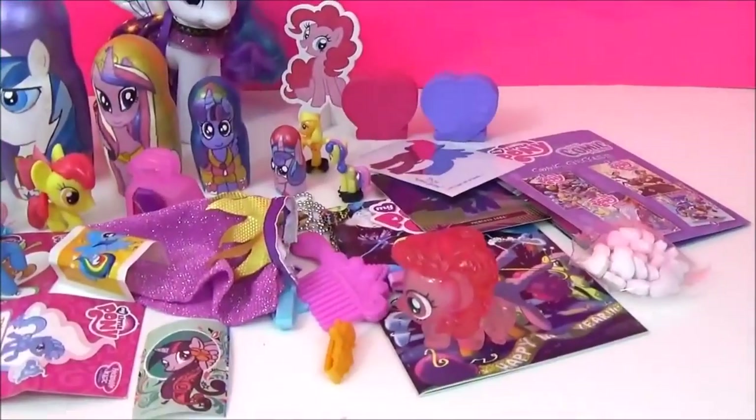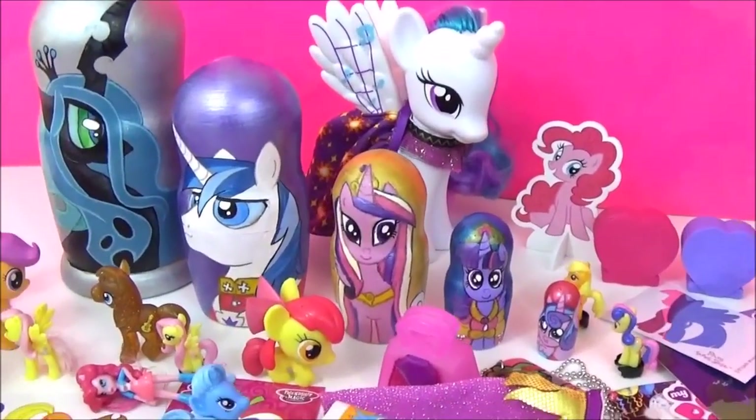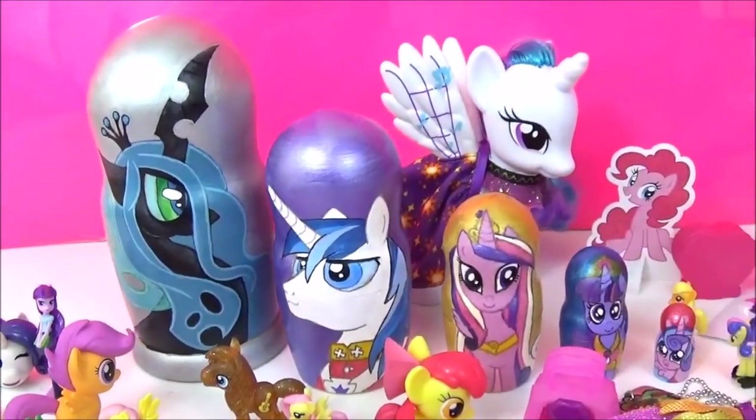Alright guys, here are all the awesome surprises in these My Little Pony nesting dolls. I really hope you liked this video - please give it a big thumbs up if you did. Take care, bye bye!